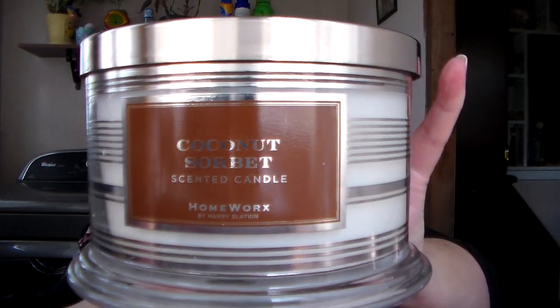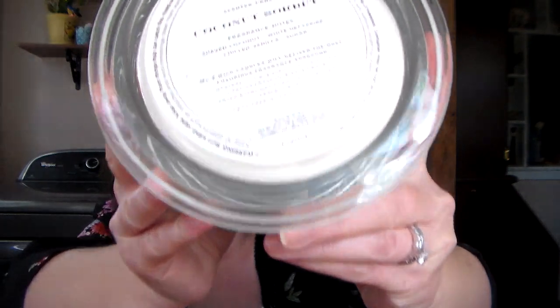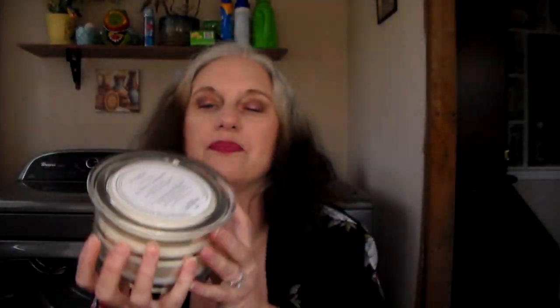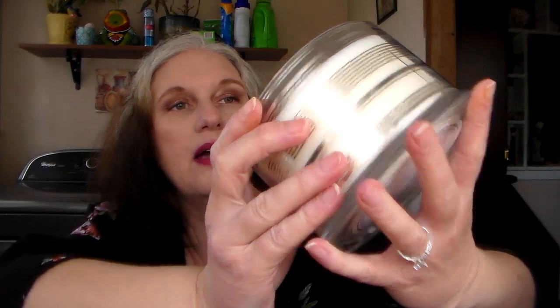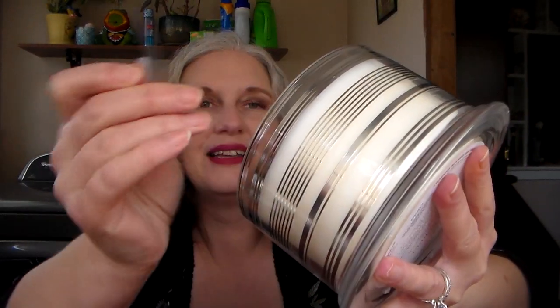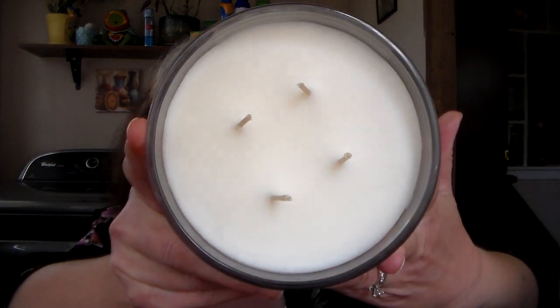The one that came with that is the Coconut Sorbet. The scent notes are shaved coconut, white nectarine, chilled vanilla, and sugar. They all have the same silver wraparound. They come with a little cover to protect the wicks and then a dust cover — make sure you take the dust cover off; it even says to discard it.